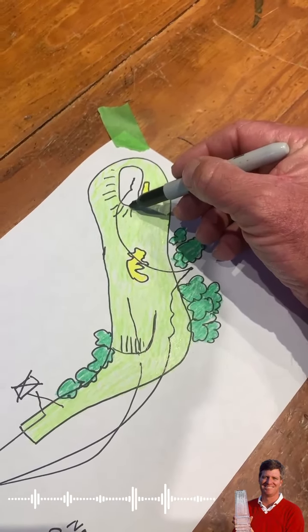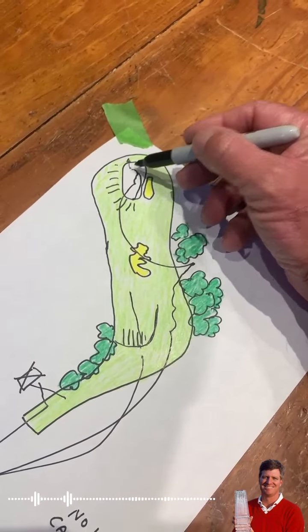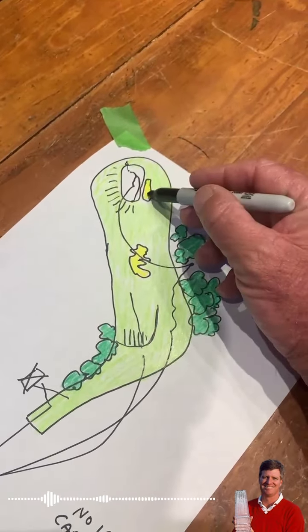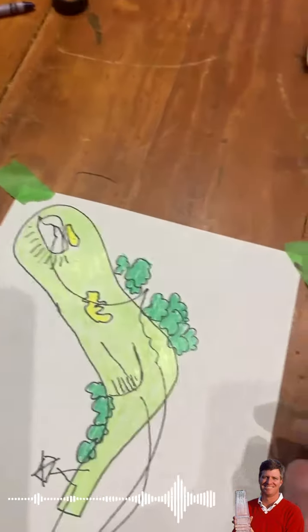Remember Ben Crenshaw right there in the front of that green, holed it to that back left pin on Sunday — big sloping putt. It's not too bad in the bunker, but again, it's all about the tee shot, being able to turn that ball down into that slot.